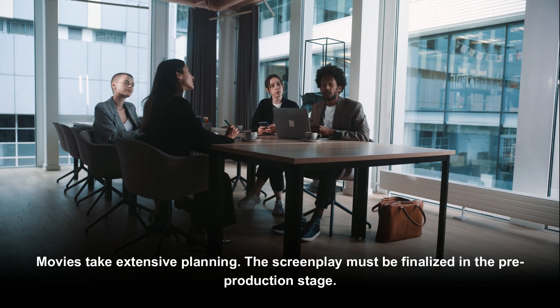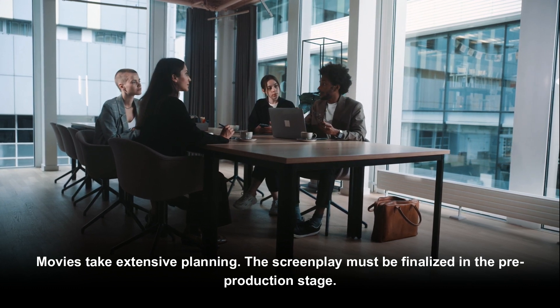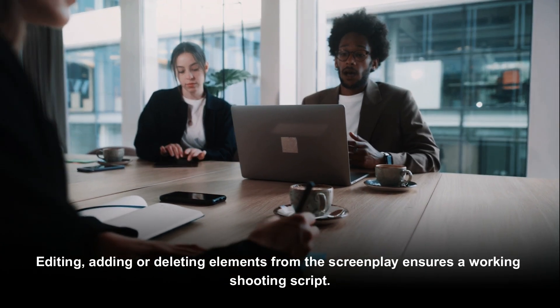Movies take extensive planning. The screenplay must be finalized in the pre-production stage. Editing, adding or deleting elements from the screenplay ensures a working shooting script.